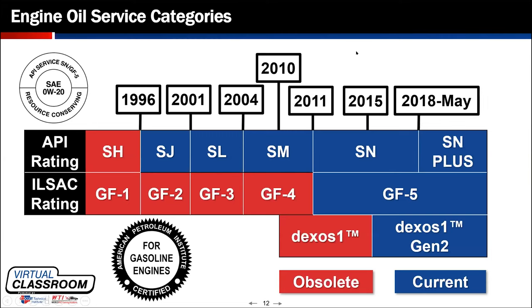Around 2015, General Motors released Dexos 1 Gen 2. The difference between the two oils is that Gen 2 is a full synthetic product. I want to point your attention to something on the screen — General Motors introduced the Dexos 1 Gen 2 full synthetic product almost three full years ahead of when API released the supplement category of SN Plus.